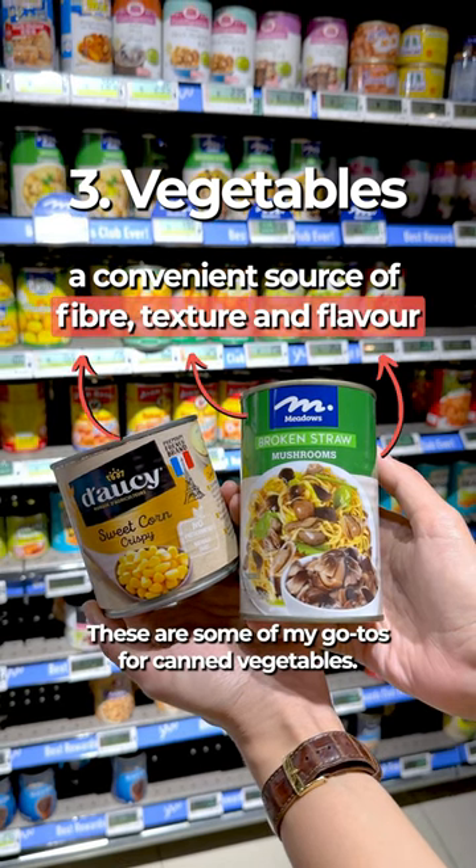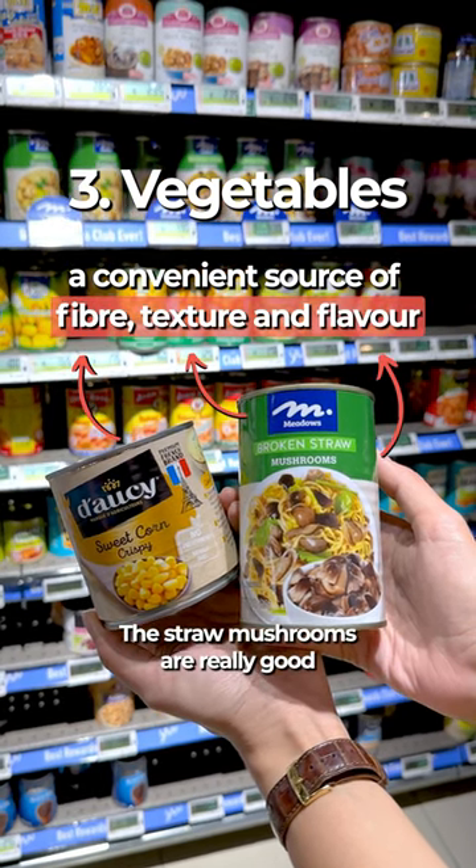These are some of my go-tos for canned vegetables. The straw mushrooms are really good in fried pijun, by the way.